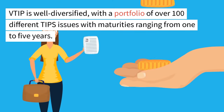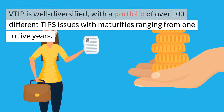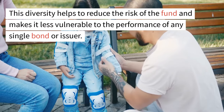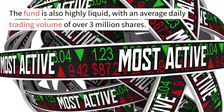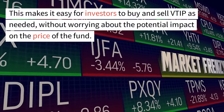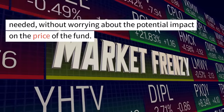VTIP is well diversified, with a portfolio of over 100 different TIPS issues with maturities ranging from 1 to 5 years. This diversity helps to reduce the risk of the fund and makes it less vulnerable to the performance of any single bond or issuer. The fund is also highly liquid, with an average daily trading volume of over 3 million shares, making it easy for investors to buy and sell VTIP as needed without worrying about the potential impact on the price of the fund.